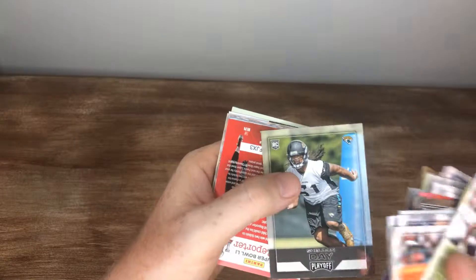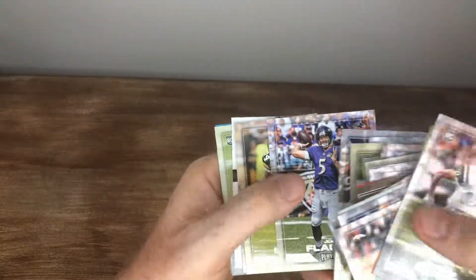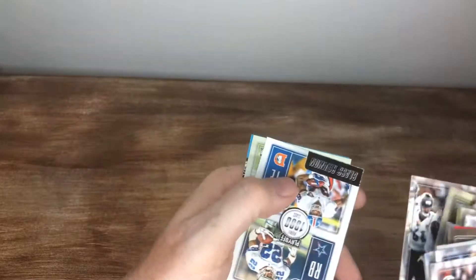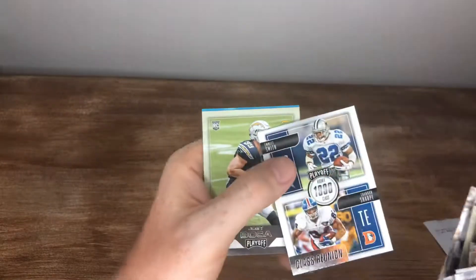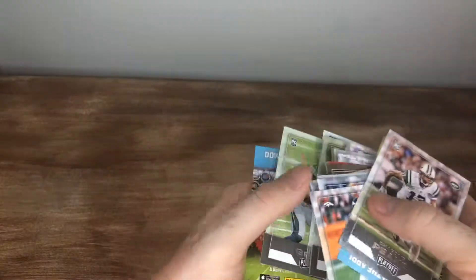We got a Sheldon Day. Sue, Graham, Fleener, Flacco, Starks, Julius Thomas. We got an Emmett and a Joey Bosa rookie card.